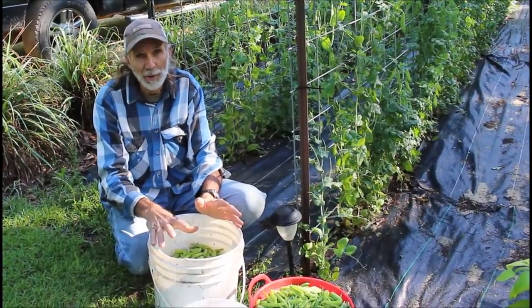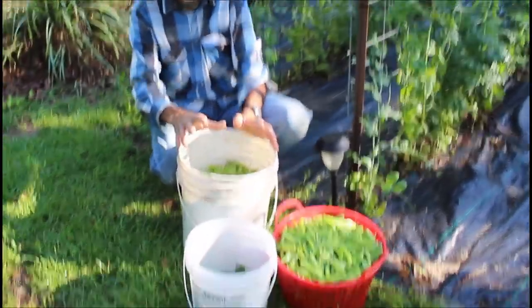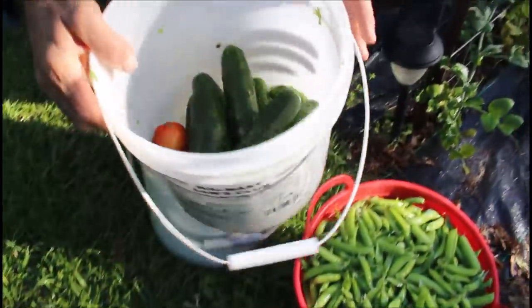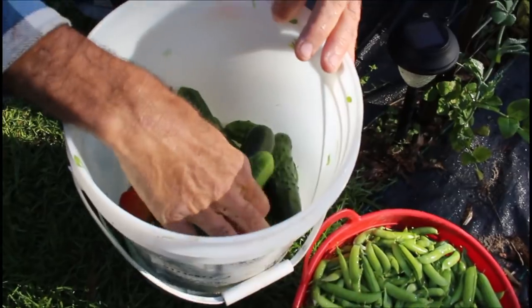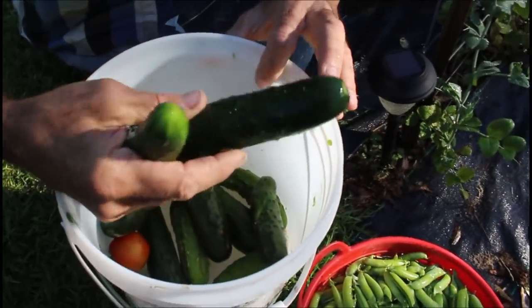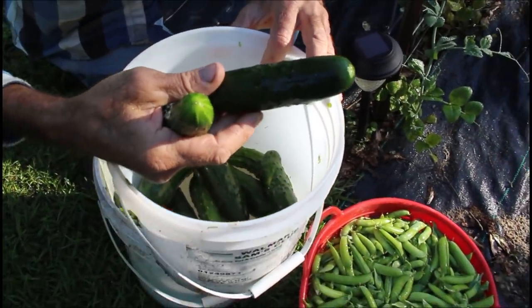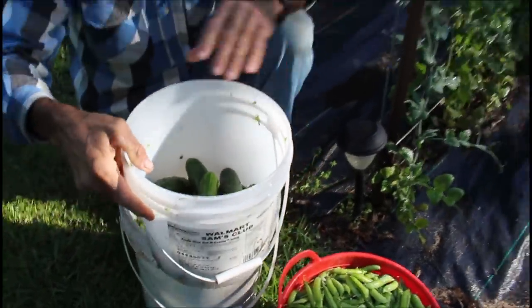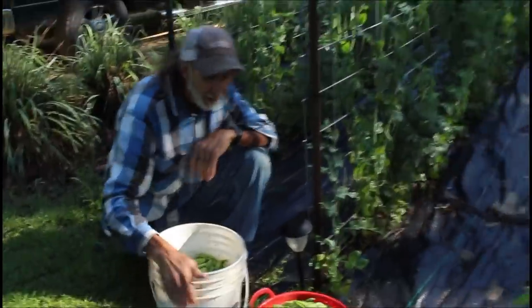We also went back and picked our cucumbers. We've only got three or four plants mixed in the garden here, but look at these — they're beautiful. Miss Wanda is going to be making some more relish.